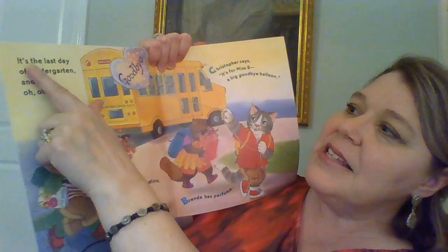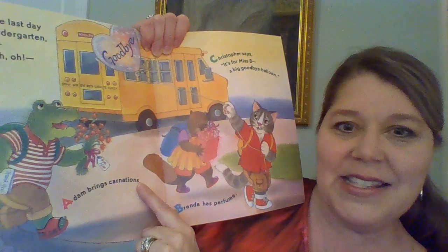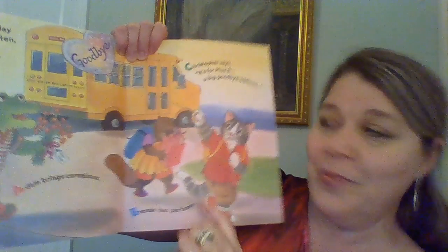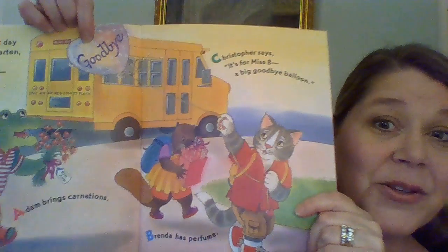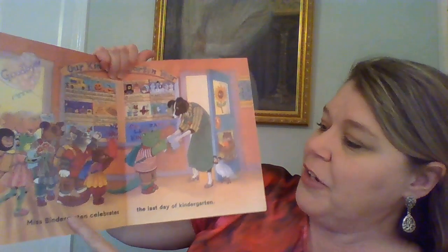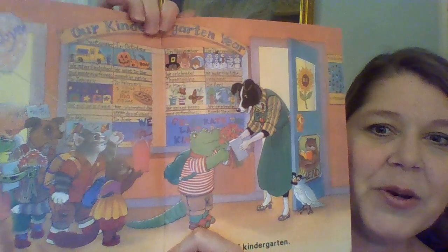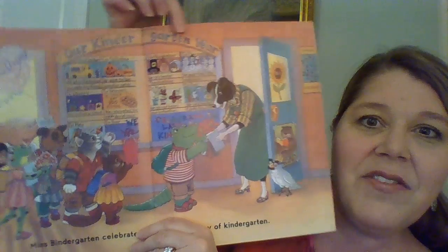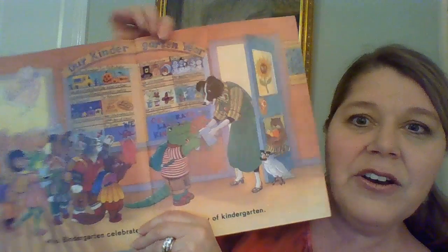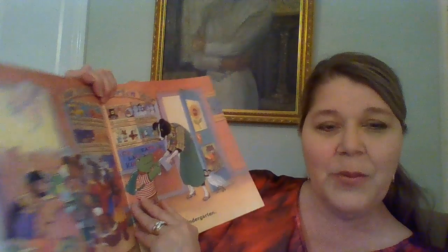So here we start. Ready? It's the last day of kindergarten, and — A: Adam brings carnations. B: Brenda has perfume. C: Christopher says it's for Miss B, a big goodbye balloon. Presents for the teacher. Miss Bendergarden Celebrates the Last Day of Kindergarten. Boys and girls, look at the classroom — they're coming to see Miss Bendergarden on the last day of school, and they have lots of presents and goodies for her. It says 'our kindergarten year,' with pictures through all the different seasons, and writing underneath, just like we had in our classroom.